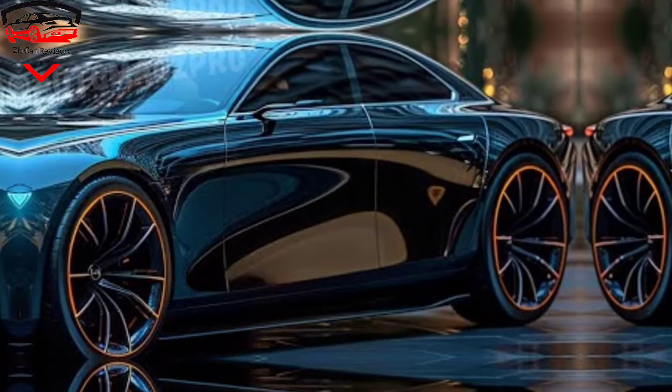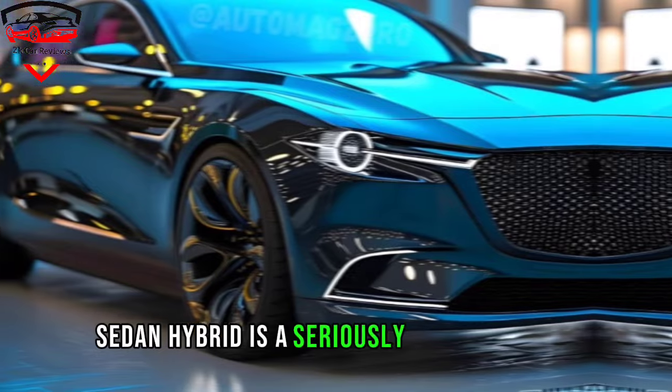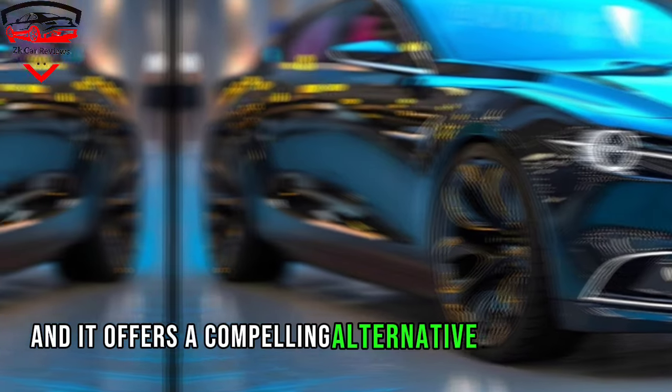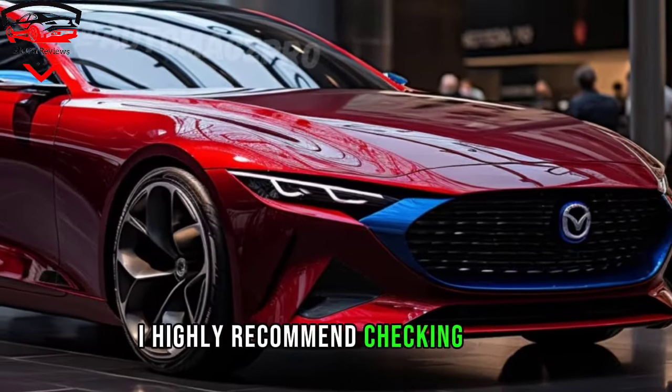So, there you have it. The 2025 Mazda 3 sedan hybrid is a seriously impressive car. It's stylish, efficient, and safe, and it offers a compelling alternative to traditional gasoline-powered sedans. If you're in the market for a new compact car, I highly recommend checking it out.